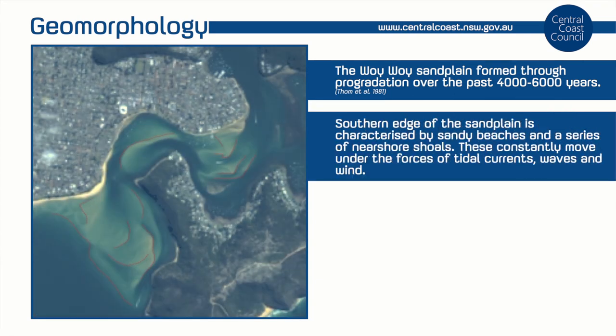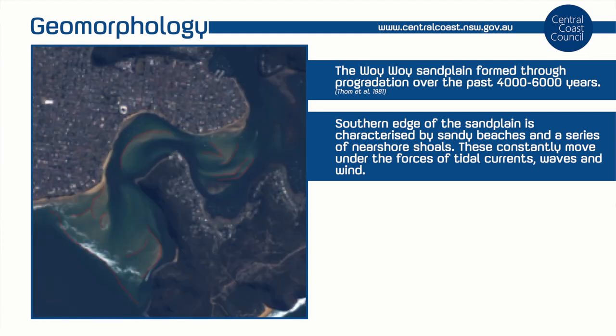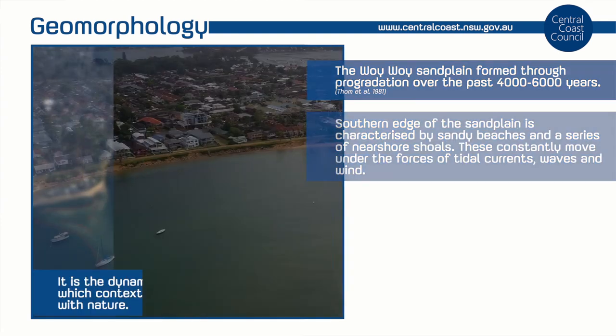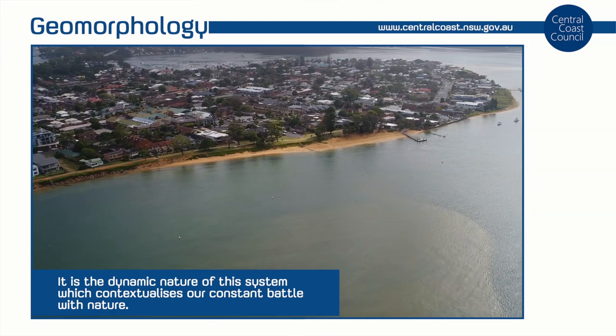This southern edge of the sandplain is characterised by sandy beaches and a series of nearshore shoals which are constantly moving under the forces of tidal currents, waves and wind. It is the dynamic nature of this system which frames our constant battle with nature.